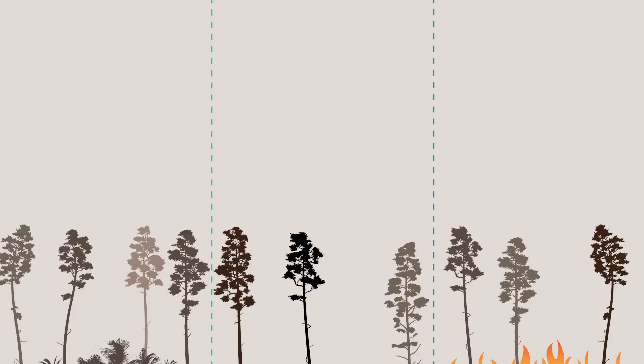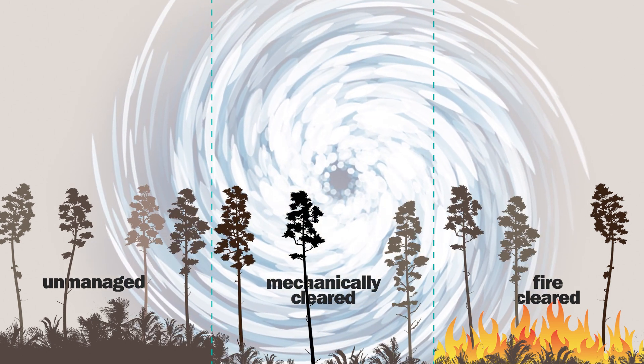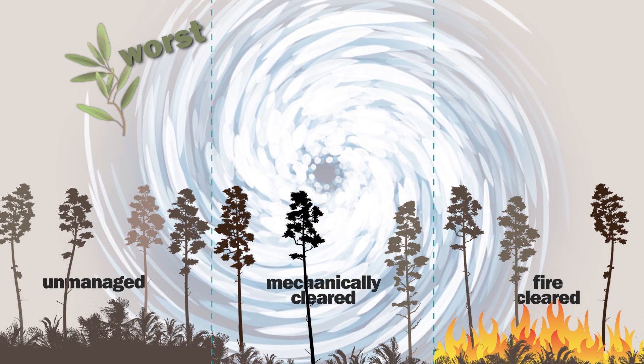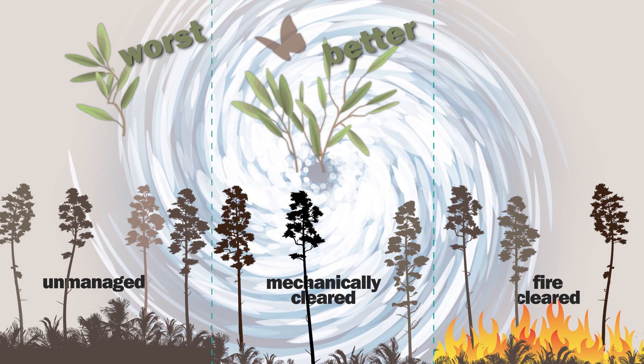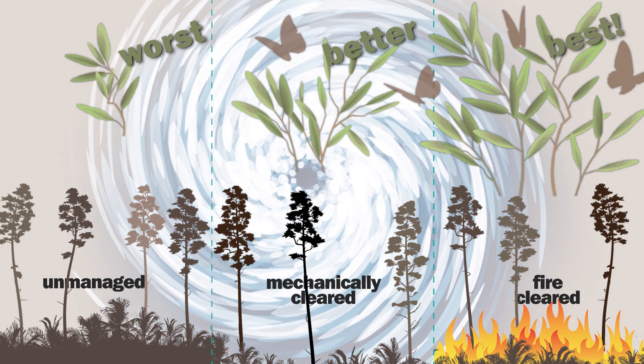When we look at all of our data across all of our sites, the storm was bad for Croton. But the worst place to be was in unmanaged sites. We had higher survival rates in places that had been previously mechanically cleared, and the highest survival rates were in places that had been burned.